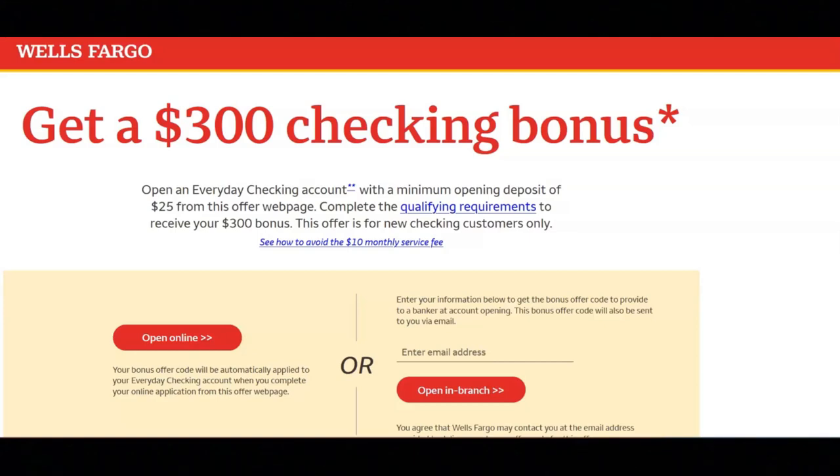For today's video I'm going to be sharing with you how you can earn $300 by opening a checking account with Wells Fargo. To get your $300 bonus, first you need to open a new everyday checking account from the offer webpage with a minimum opening deposit of $25 by April 1st, 2024, or open a new eligible checking account at a Wells Fargo branch with a minimum opening deposit of $25 by April 1st, 2024. If you open at a branch, you must provide the bonus offer code to the banker at the time of account opening.